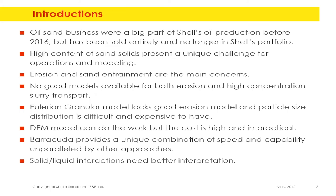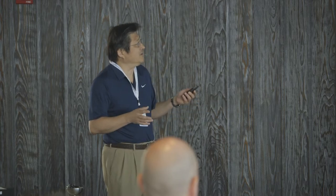High solid content presents a huge challenge in terms of operation and modeling. Erosion and entrainment are the main concerns — you don't want the sand to settle, because once settled it causes pressure fluctuations and corrosion. Erosion is always a concern when you have solids in a pipeline. There are no good models for it: the Eulerian granular model is difficult to use for erosion, and DPM over-predicts erosion by 100 times easily, making it useless.